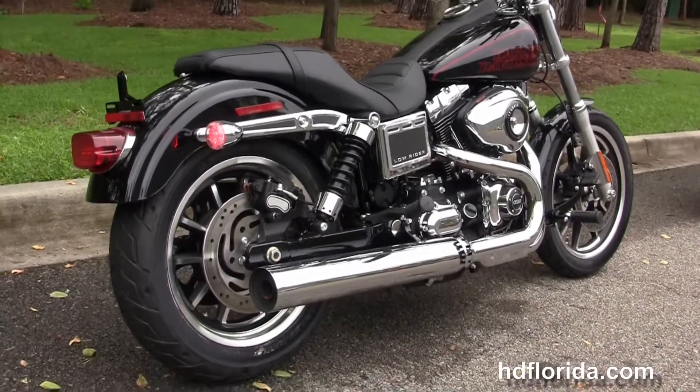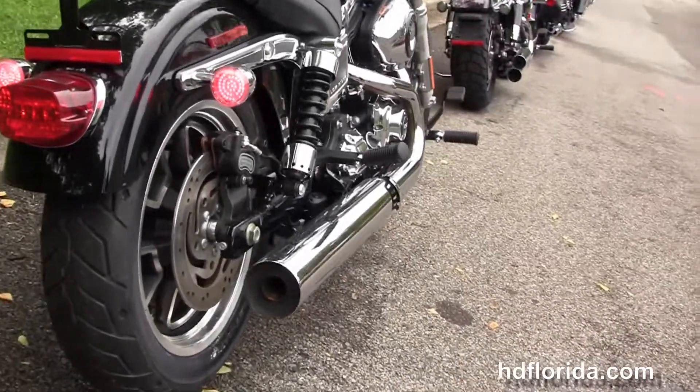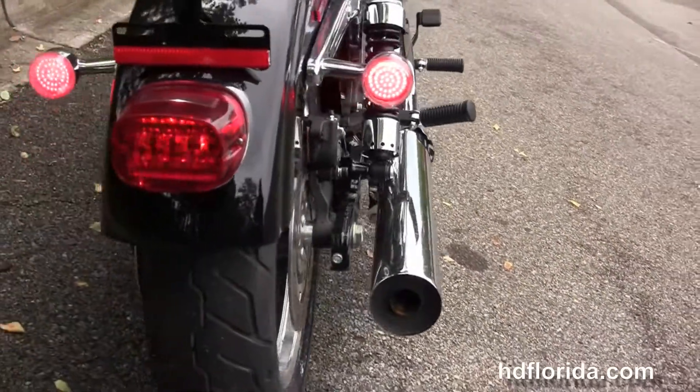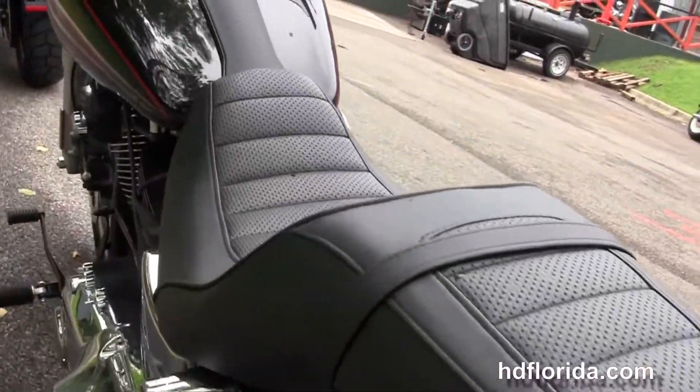Tri-rated rear shocks, the wrap around rear fender, and the bucket style solo seat with the adjustment pad that gives you 1.5 inches of adjustment.